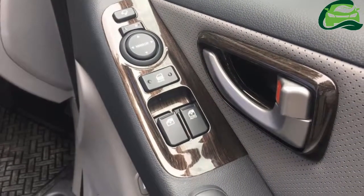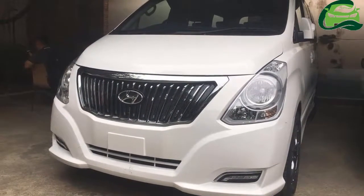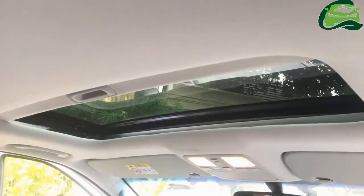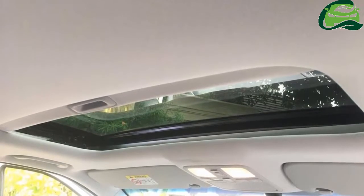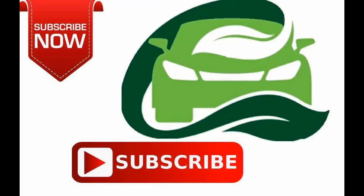Hyundai will release 200 units of the Hyundai H1 Limited 2 in Thailand. The special edition costs 1,649,000 baht, equivalent to approximately R31,57,897. For more updates, subscribe to MotoGuru.